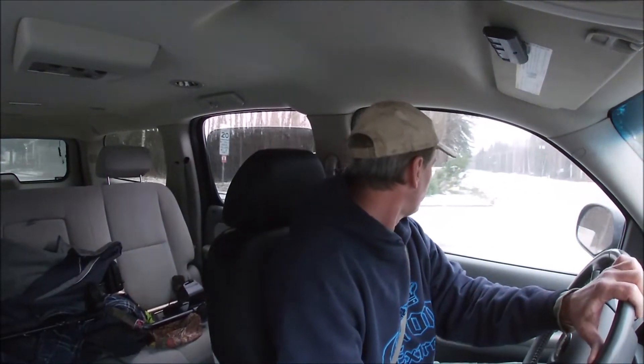Hey guys, Keithy Six here — Metal Detecting in Alaska. We've had a lot of snow here in Fairbanks the last few days, and today we wake up and it's above freezing, probably about 34 or 35 degrees. They say possibly up to 44 today. I haven't been metal detecting in a week and I'm dying to go swinging, so I'm going to head out and look for some places to possibly go metal detecting.